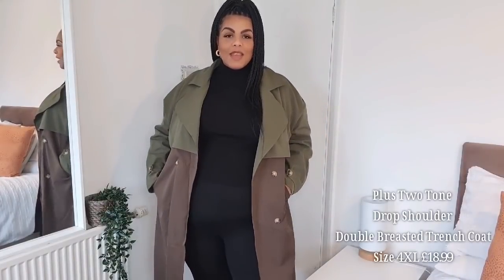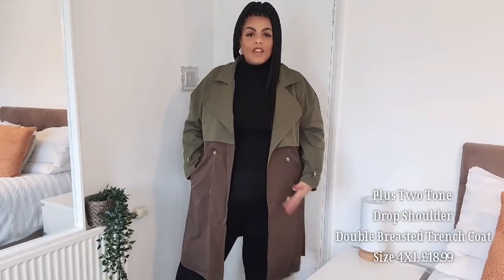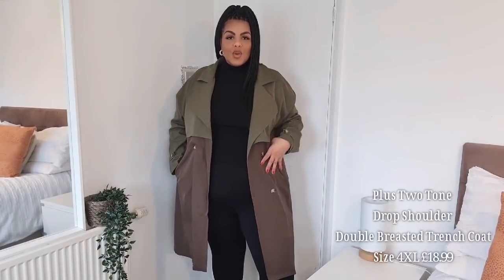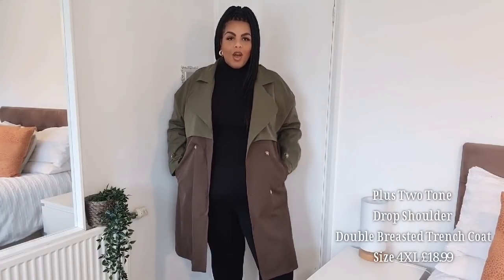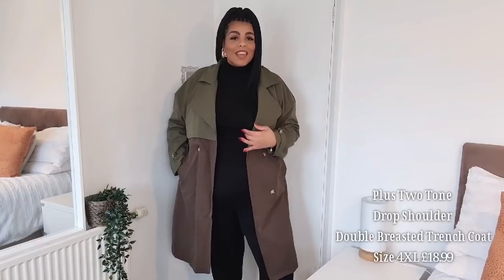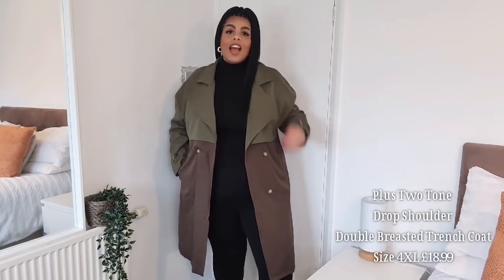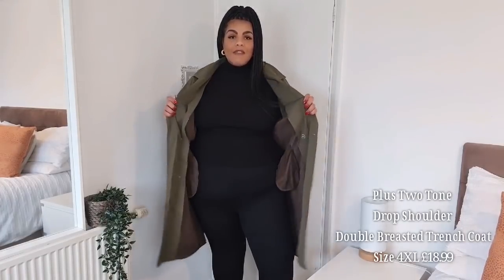Next we have this really beautiful coat — it's a trench coat, though a bit shorter than a typical trench, coming up to my knees, which I love. I love the two-tone style — the khaki green with chocolate brown at the bottom. It has pockets, which I'm so happy about because Shein sometimes doesn't include pockets in their coats, and for me that's a no-go.